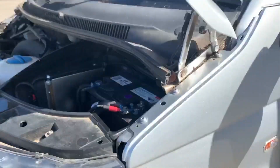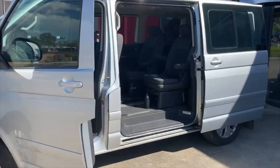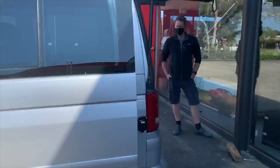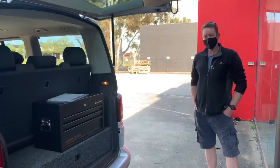We're here with Steve and the video van. Steve's just had the buck boost and 48 volt lithium system installed into his vehicle. Steve, what do you think? I love it. Great system. It's going to be awesome on set.